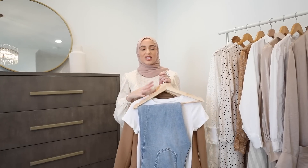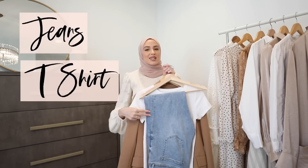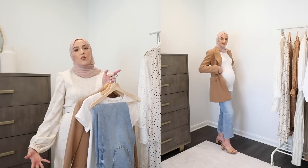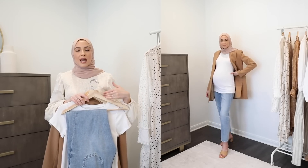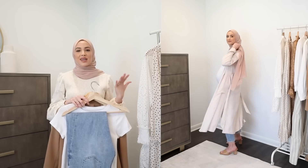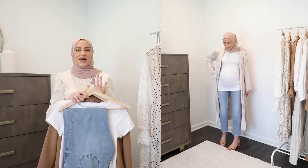The first outfit combination is seriously my pregnancy uniform: jeans, t-shirt, and a third piece. Your third piece could be anything — a blazer, a trench coat, a duster, or in the wintertime a cardigan. All you have to do is wear the same base every single day and throw on something different on top for a completely different look and outfit. That's why I love this outfit combo.